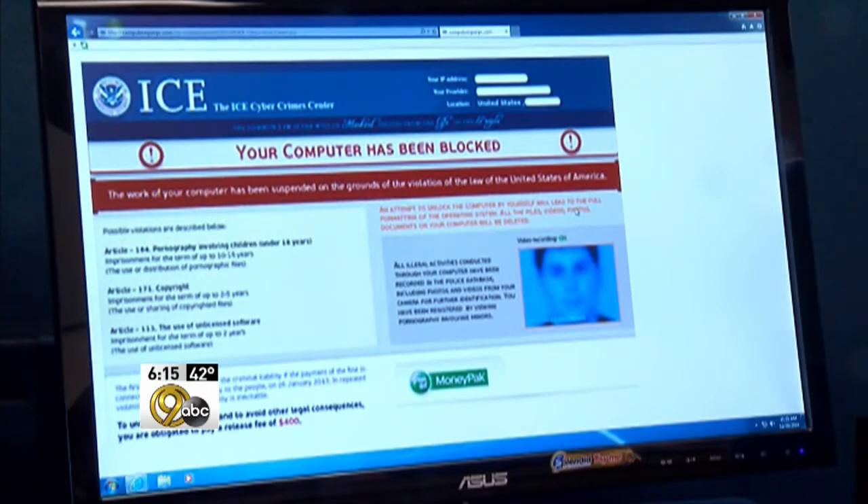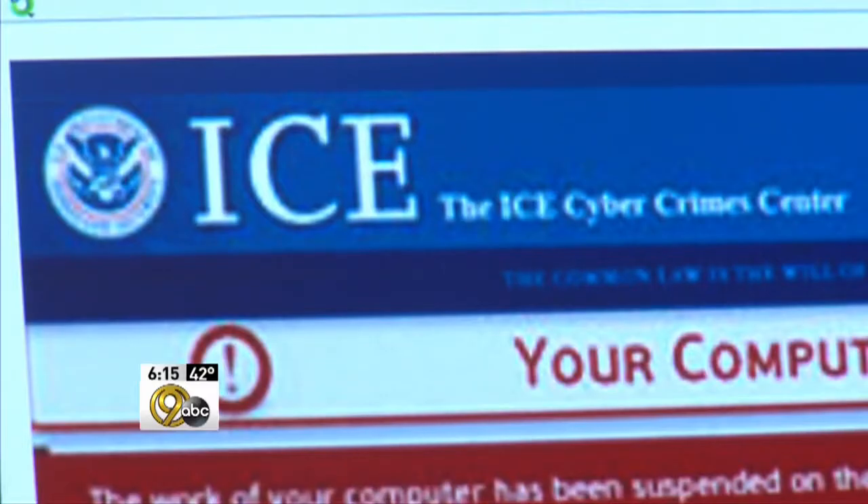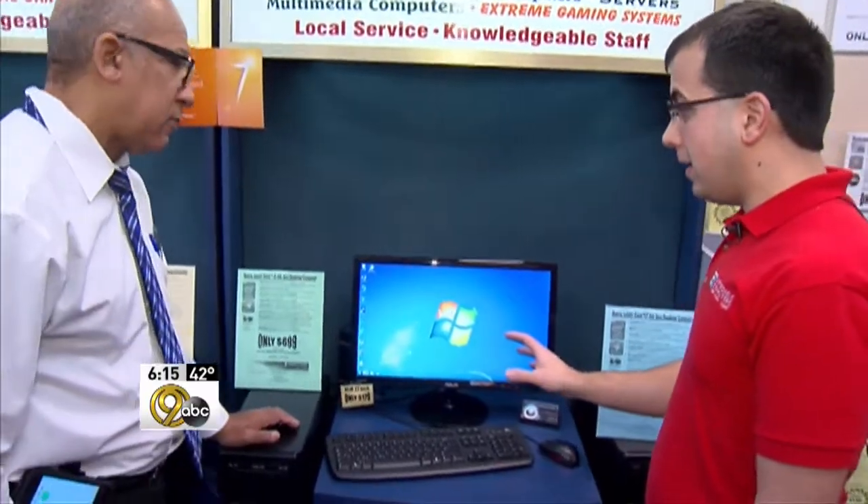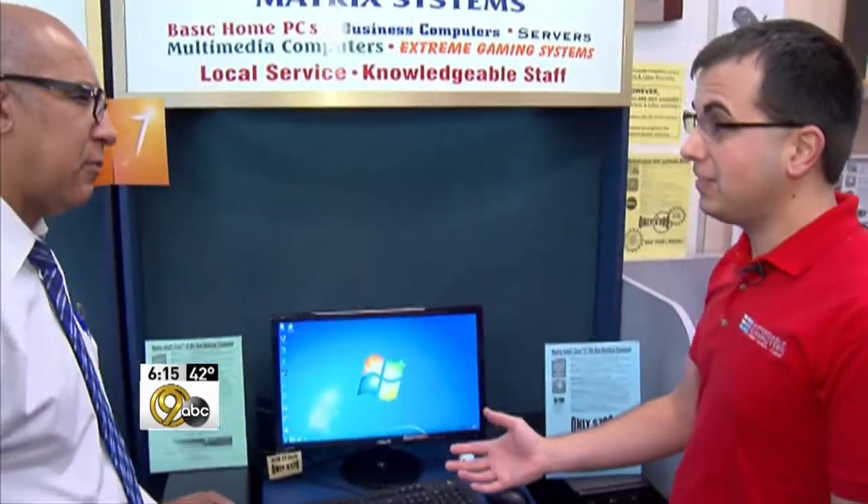Now what do you do if you get one of those messages that says your computer is slow — click here to speed it up? Don't click on the X in the upper right corner. That's what the spammer wants you to do. If all else fails, don't click on anything and unplug the computer.